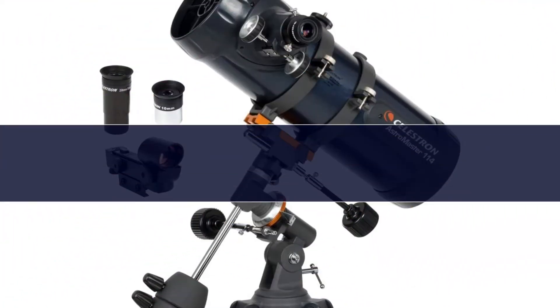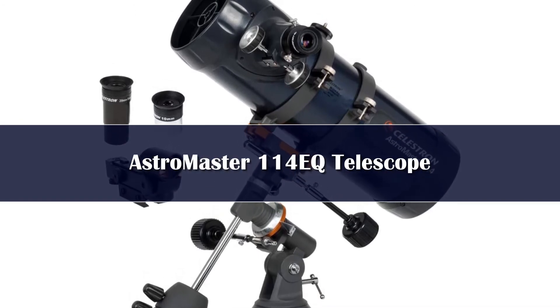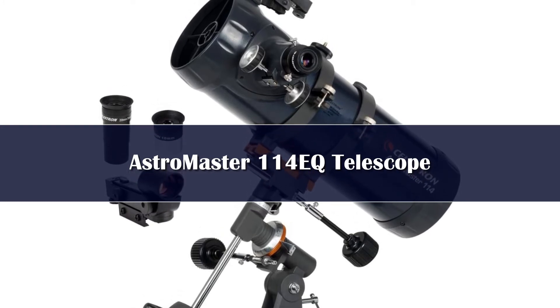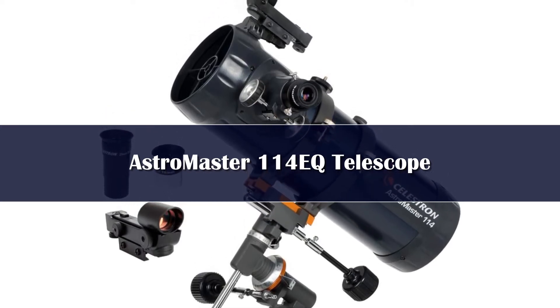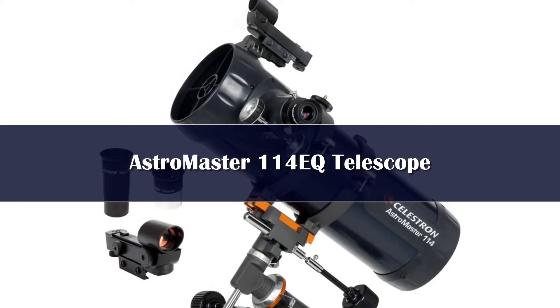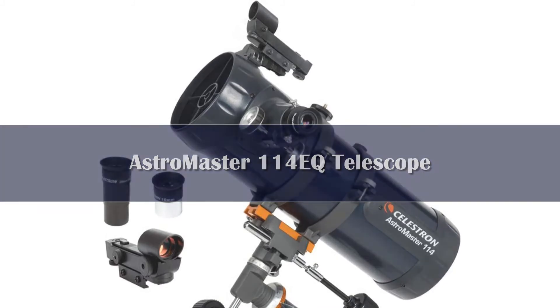Number 2. The best budget telescope in the reflector category is the Celestron AstroMaster 114EQ. This 4.5-inch aperture Newtonian reflector telescope is supported by an equatorial mount and is a very popular telescope for beginners. Expect to pay around $300, which is great value for the aperture and scope.